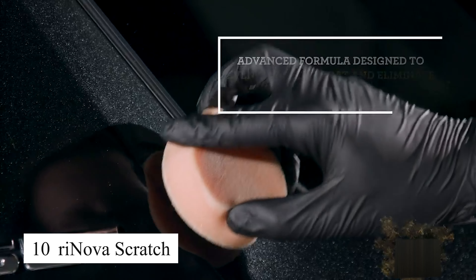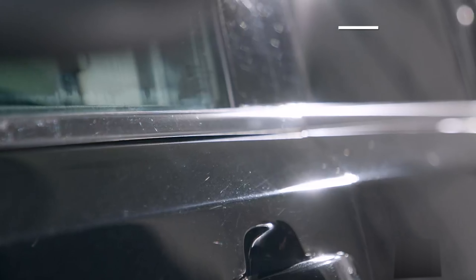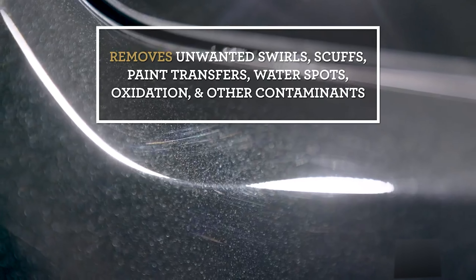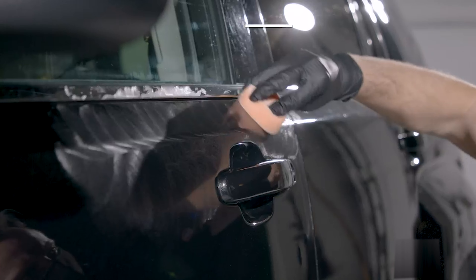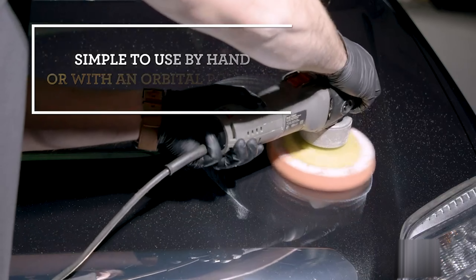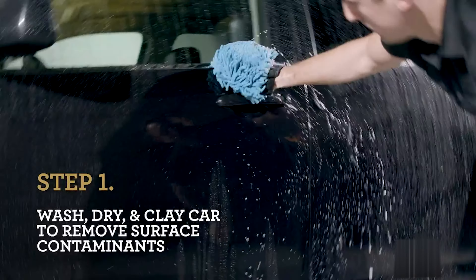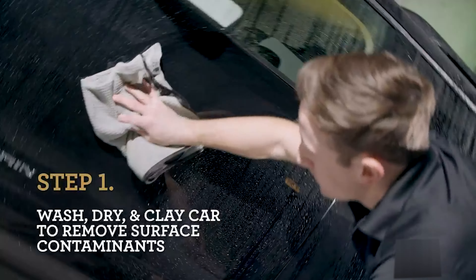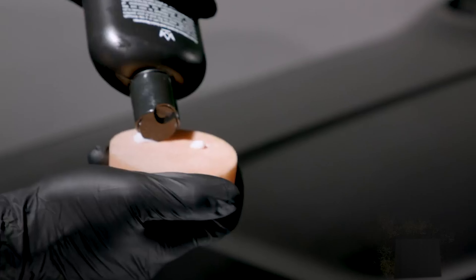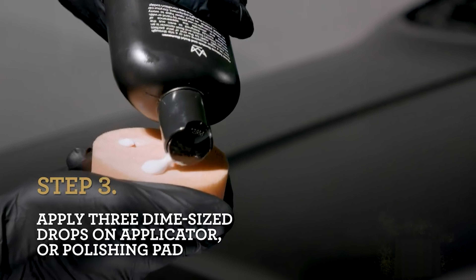The Rynova scratch remover truly exceeded my expectations and has quickly become a must-have in my car maintenance kit. I was amazed at how effortlessly it made small scratches on my car disappear, leaving the surface looking smooth and flawless with just a light application. The best part is that it's incredibly easy to use, requiring no professional expertise or complicated steps. You simply apply the product, buff it in, and watch as those annoying scratches vanish. My car now looks as though it's had a professional touch-up, without the need for an expensive paint job or a visit to the auto shop.